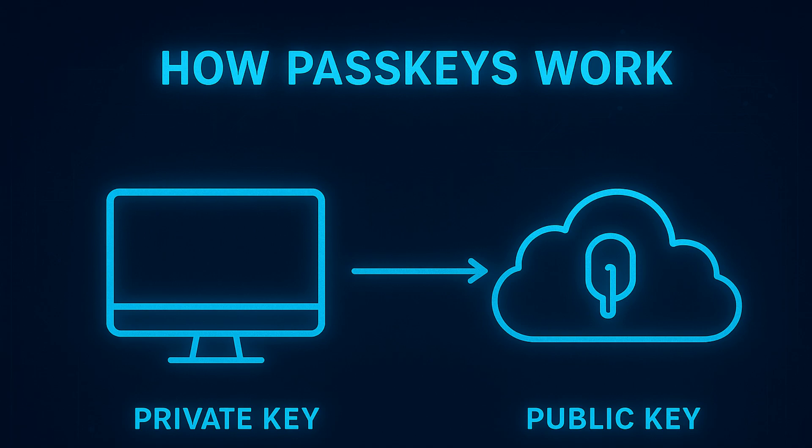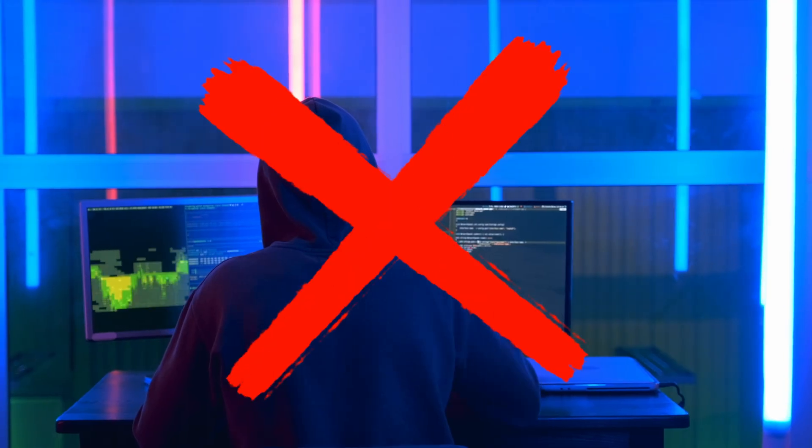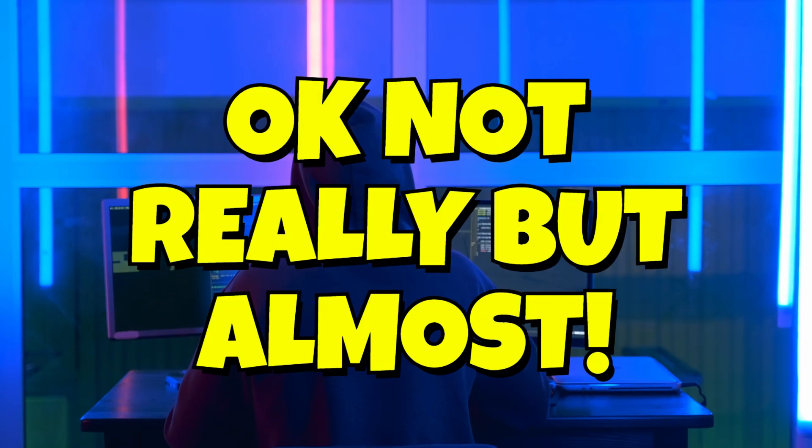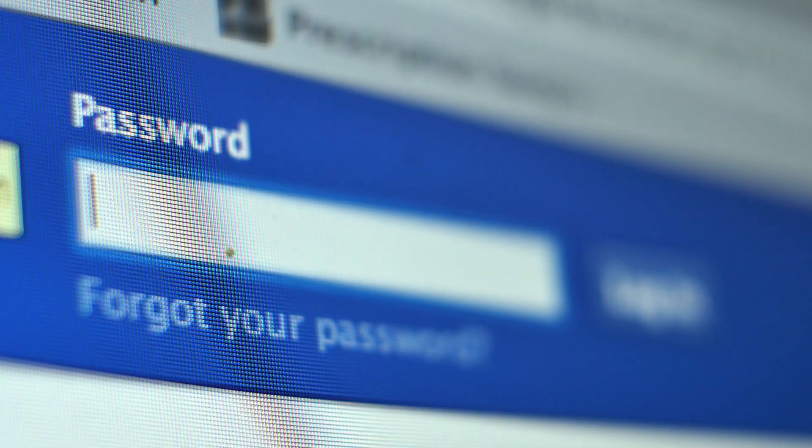Your device holds that private key within it, somewhere you won't see it. It never leaves, and websites use a public key to confirm it's really you. So there are two parts: your private key and the online public key — they communicate to verify your identity. It's fast, it's secure, and it's much better than the old password system. Nothing is truly hacker-proof, but this is one of the best methods available.